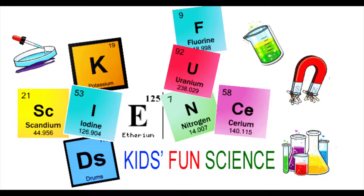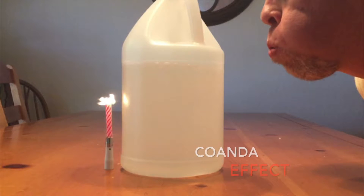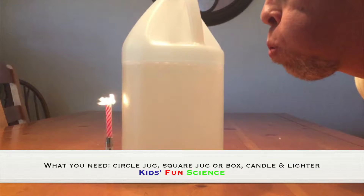Welcome back to Kids Fun Science. My name is Ken and today's experiment is the Coanda effect. As always, adult supervision is required. What you need for this experiment is a circle jug or a bottle, a square jug or a square box, a candle and a lighter.